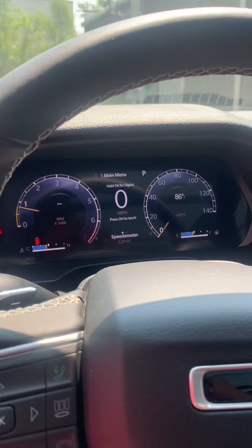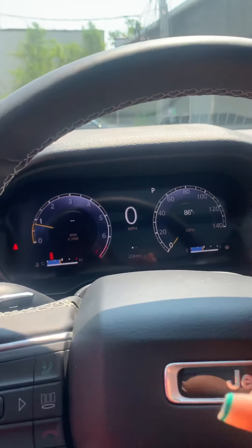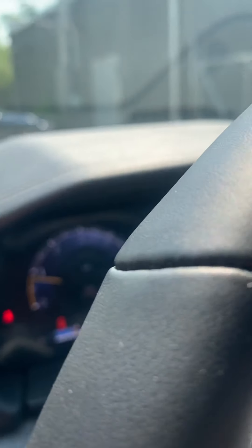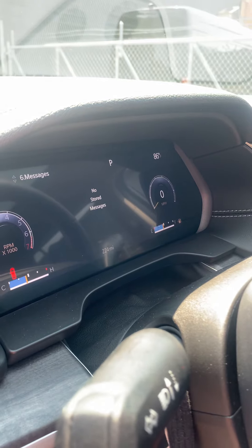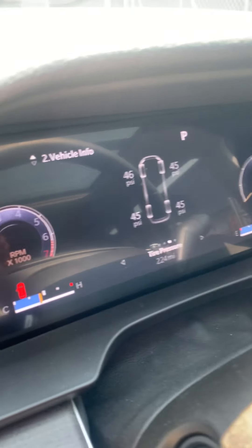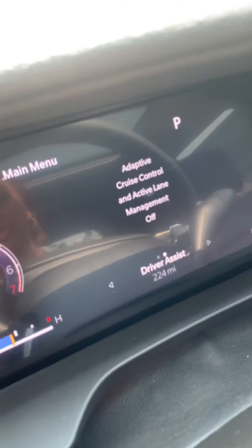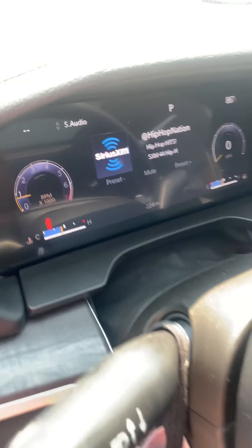We have the speedometer — you can also change this whole screen if you want. Up here it can go for music, whatever apps you have, or anything like that. Your messages can come up there, how you want to drive it, you can change that right there, your fuel mileage and how much you have left until E, your tire pressure — it pretty much just has everything.